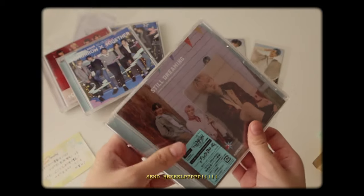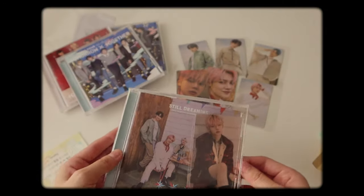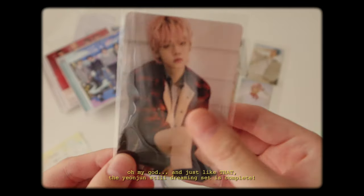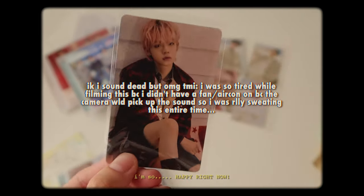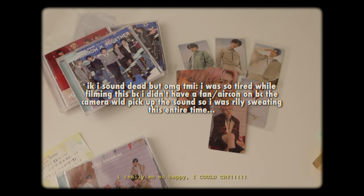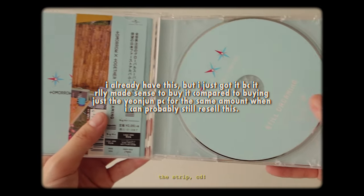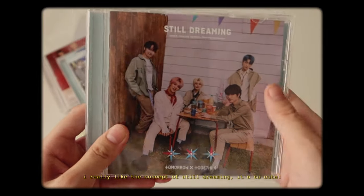Just like that, the Yeonjun Still Dreaming set is complete! I'm so happy right now. I don't know how many times I've said that, but I really am so happy I could cry. Here's the album — this is the HMV version. The strip, the CD, and the back. I really like the concept of Still Dreaming. It's so cute.